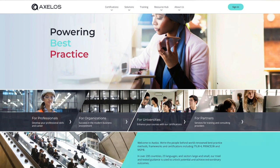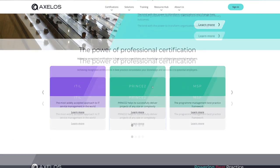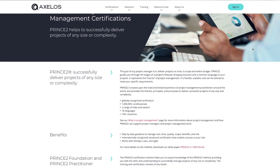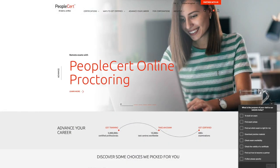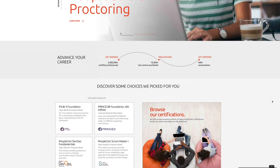It's important to note that Management Plaza is a certified partner of Axelos, the owners of PRINCE2, and is an accredited training organisation, or ATO, of PeopleCert, the organisation that examines PRINCE2. And their course has been accredited.